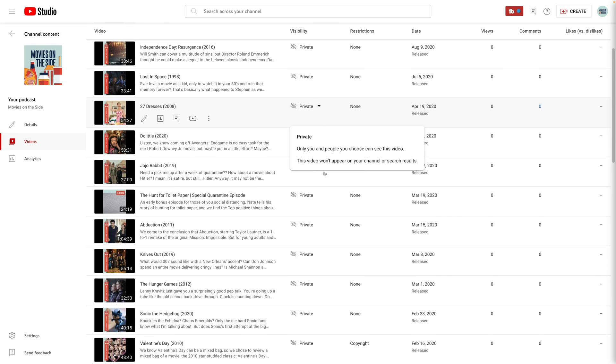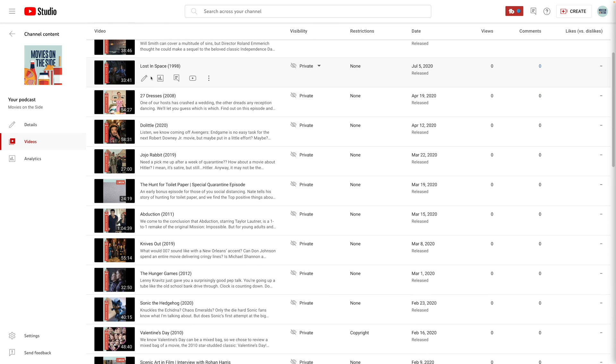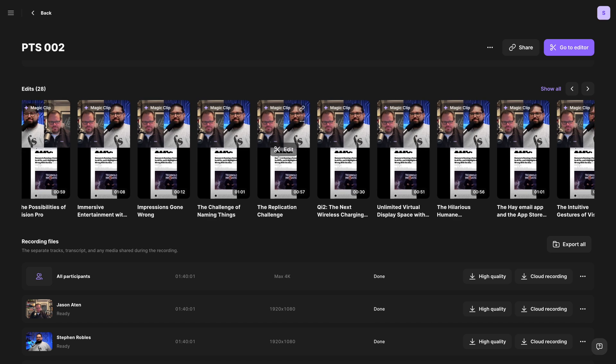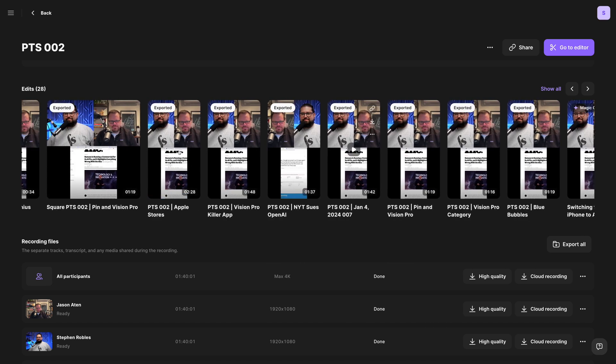In the video section you'll see the progress bar showing how many episodes are left to upload via RSS. Once all episodes are imported, you can set them as public, rearrange them, or keep some private — and you've published your audio podcast on YouTube. To appeal to an even wider audience, we highly recommend adding video to your podcast, getting those Magic Clips from Riverside, and sharing vertical video on TikTok, Instagram Reels, and YouTube Shorts.